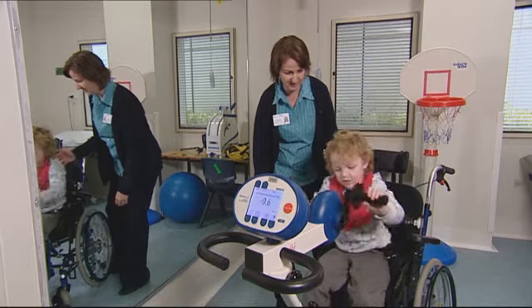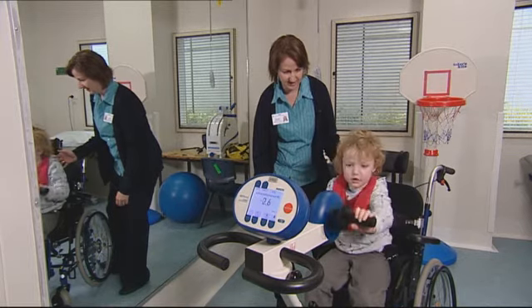Across from the red room is the purple room, which is used for rehabilitation. Generally this room is used for patients currently in hospital. If you have an appointment with any of the other allied health disciplines such as audiology, speech therapy, psychology, social work or nutrition and dietetics, you will be seen in the clinic area or on the ward.